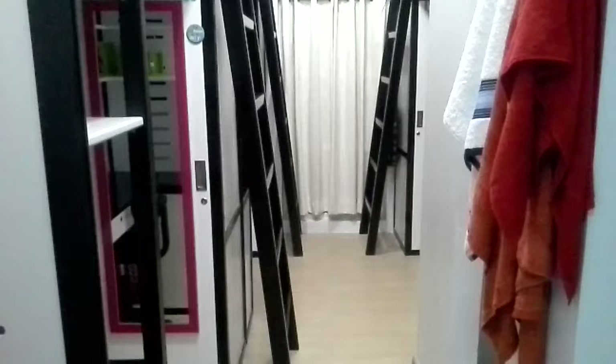This is the floor. When you look to your left, you have a small ref there. And there's a microwave. Up there is a television.